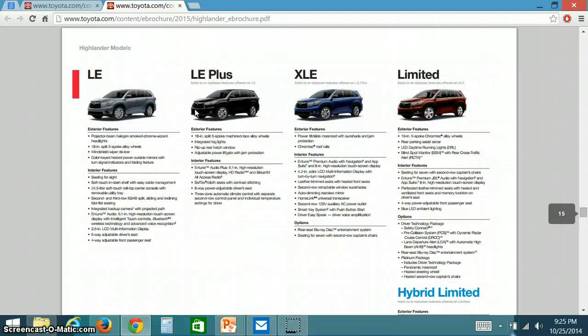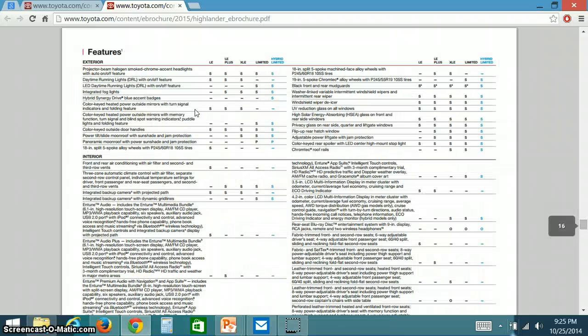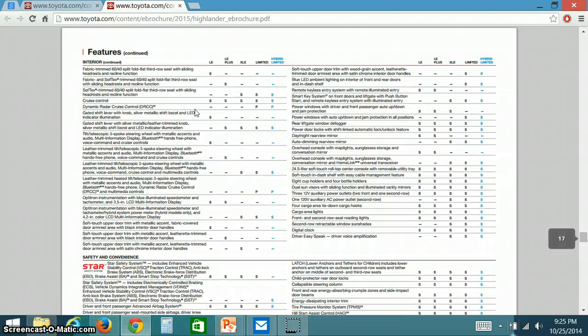Moving down, this chart begins to tell you about the different features available on the models. I chose to look at the LE model and the hybrid limited model. The LE model does not come with a moon roof while the hybrid does. Cruise control comes in both models, as do Child Protector Rear Door Locks and the latch system for the car seat.